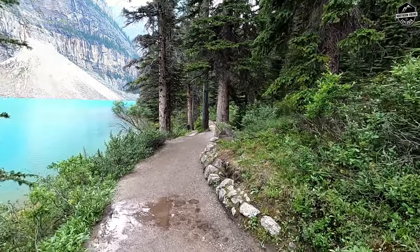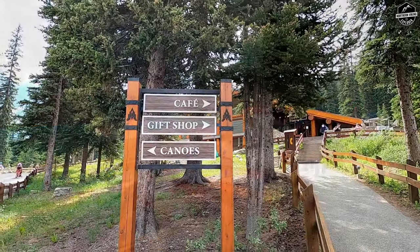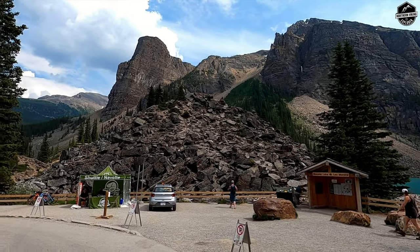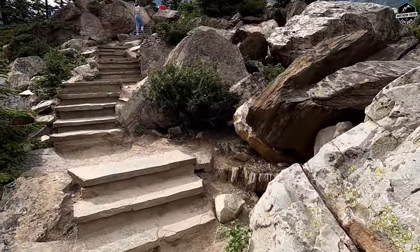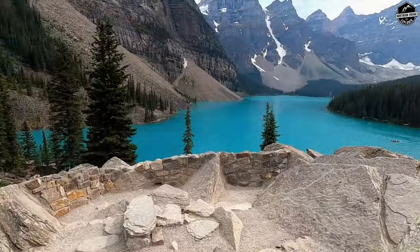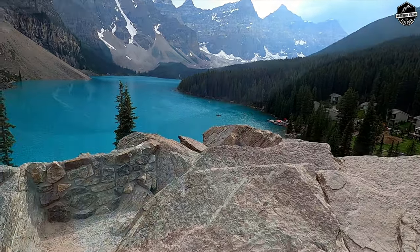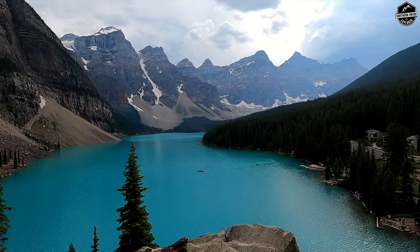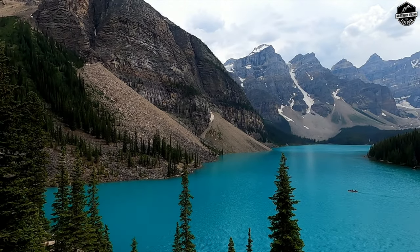It's definitely worth the trek up to Moraine Lake. It's a gorgeous turquoise-colored lake — you can do hiking down the side, and you might see wildlife. We saw a deer while we were up there. There's a place for coffee, snacks, and souvenirs. There's also something called the Rock Pile — a big pile of rocks with a trail that takes you up, with a ton of steps. But it's definitely worth the hike because this is where you get the amazing views and selfie shots. There were even people getting engaged up there — it's very romantic. Head up to the Rock Pile and you will not be disappointed.